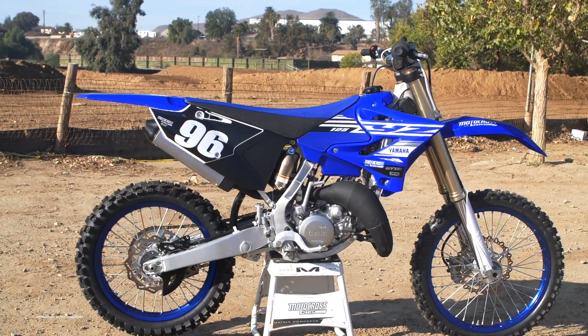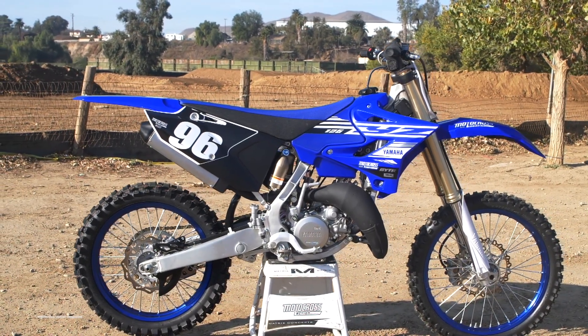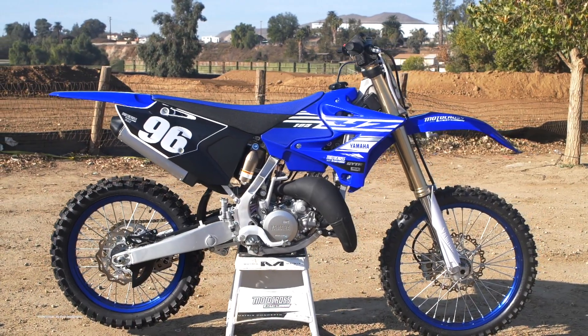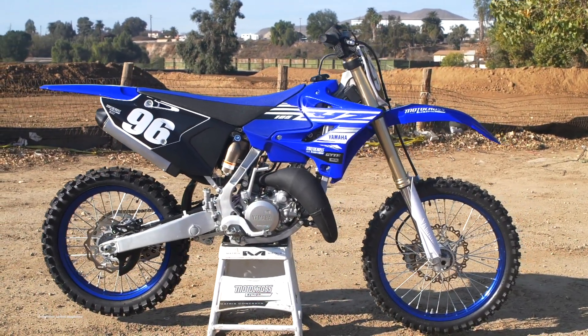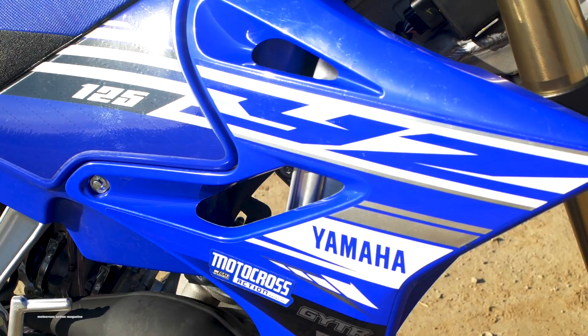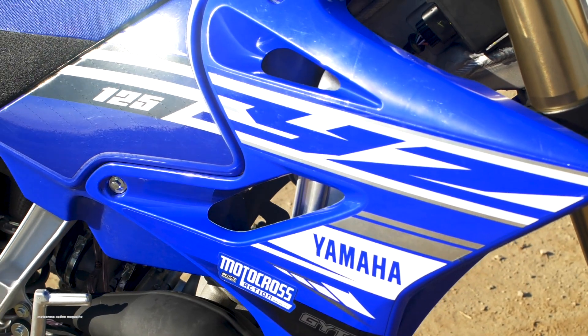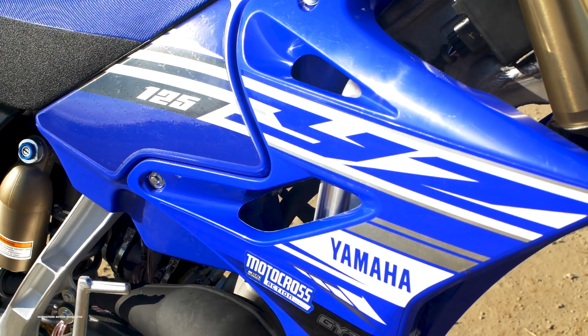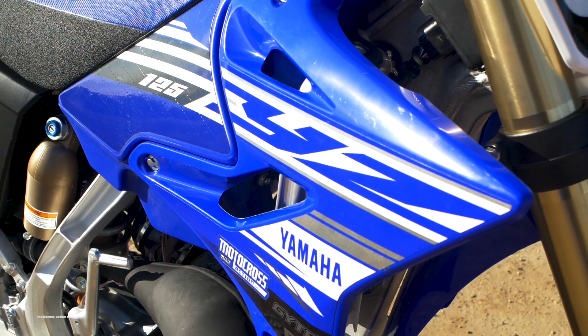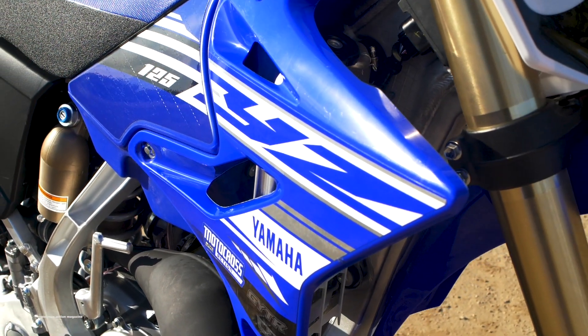This bike hasn't changed much over the years and because of that we want to bag on Yamaha for neglecting their two-stroke line, but we still have to give them some credit. We've never seen a manufacturer produce a bike that's still somewhat relevant 13 years later. For 2019 the only update on the two-stroke is bold new graphics. In 2018 they changed the rims to blue, and in 2017 it was a bigger front rotor and new brake pads. The last major change on the YZ125 was back in 2006.